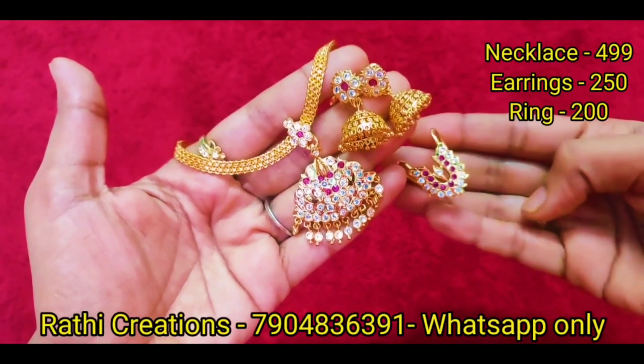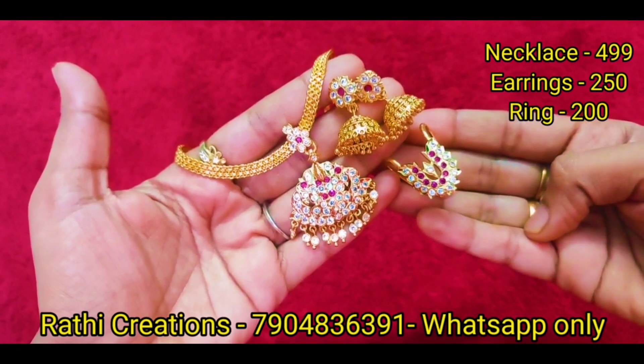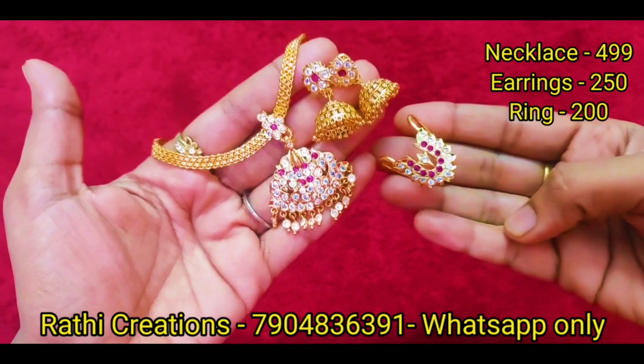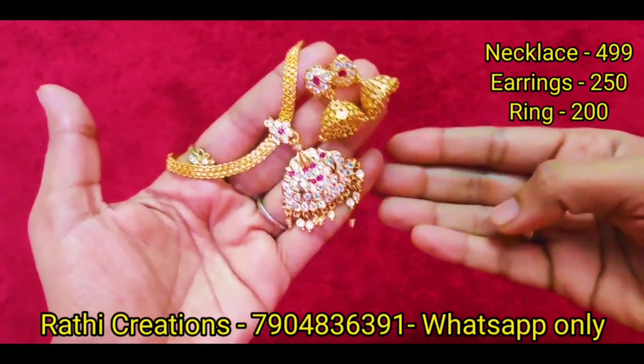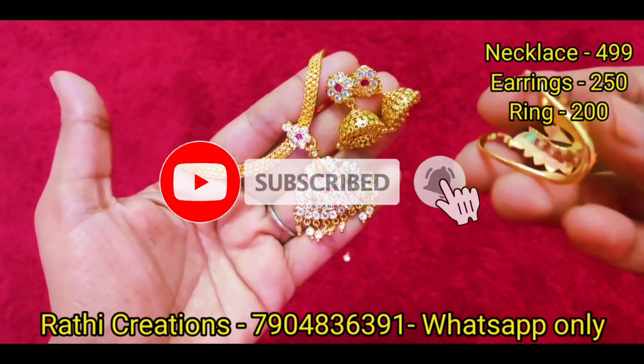Hi friends, welcome to Rathi Creations. We are going to see a mixed iambun combo collection, giveaways, and new arrivals. If you want to know about this, subscribe to our channel and hit the bell icon.